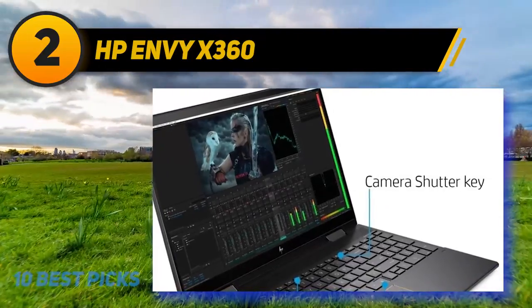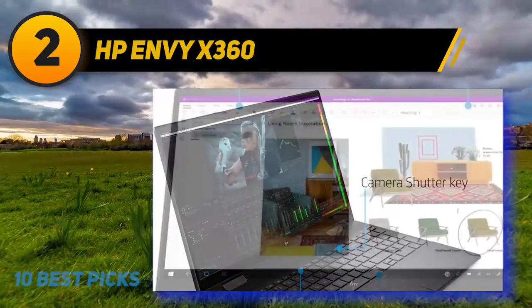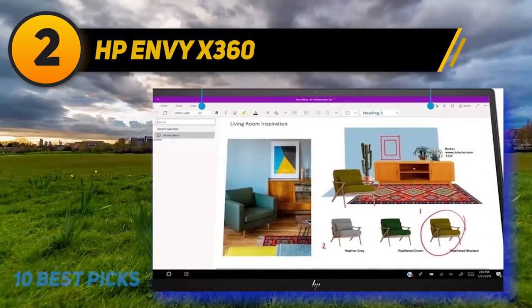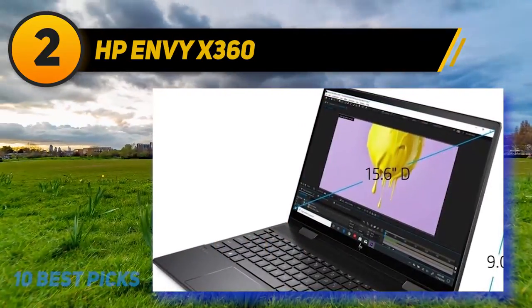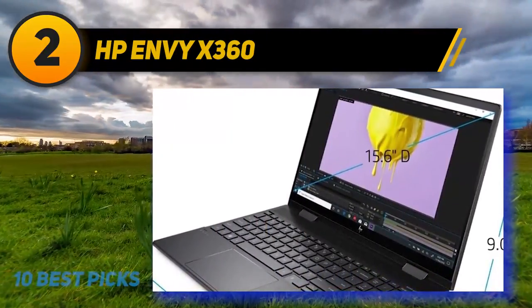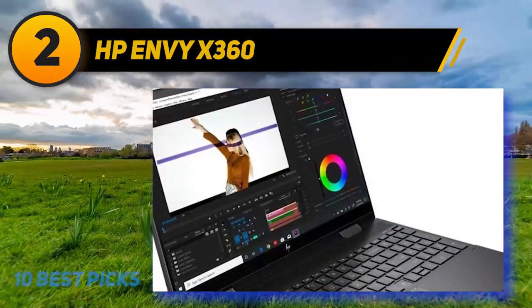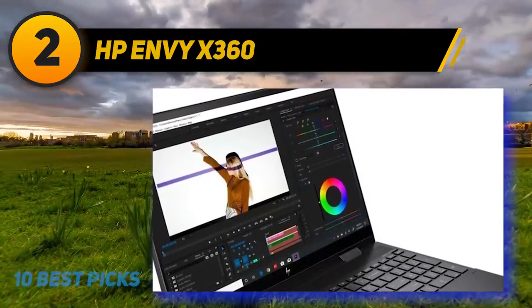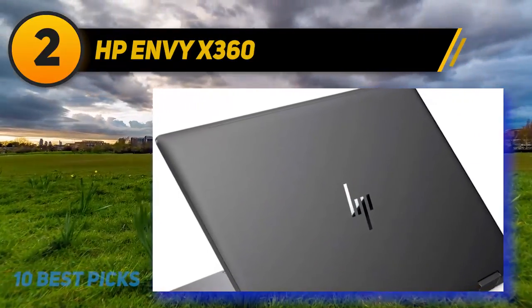The HP Envy X360 pairs the superior performance of the AMD Ryzen 5 4500U processor with a gorgeous touch display, enabling stylus use for drawing. With nearly 10 hours of battery life, standout features include QuickDrop for seamless file sharing between laptop and mobile, AI noise cancellation on Intel modes, a fingerprint reader, and a physical camera shutter. It's a great convertible PC, especially for management graduates.